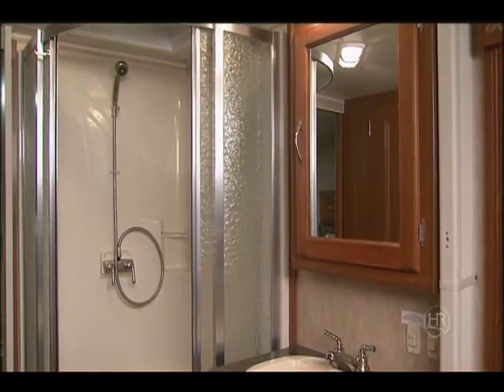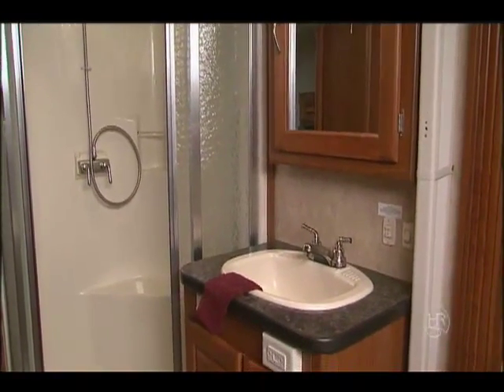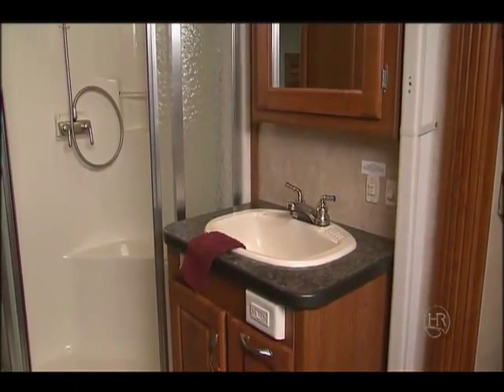The shower not only looks nice but is easily accessed. There's a vanity sink and dressing area next to the bedroom.